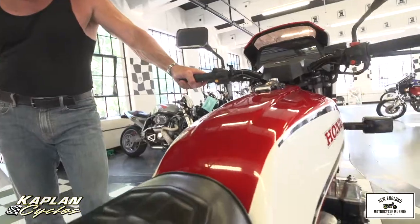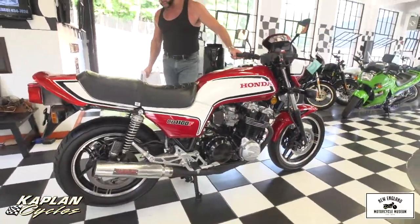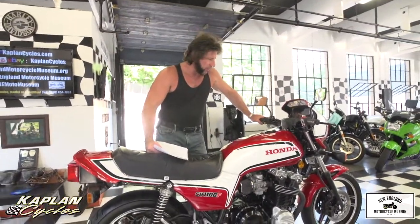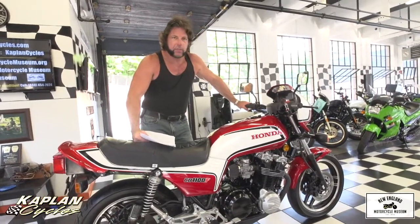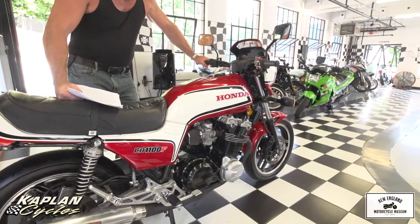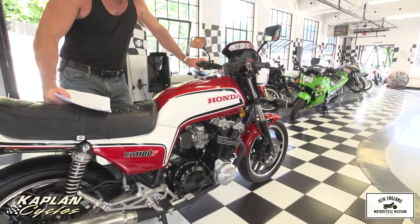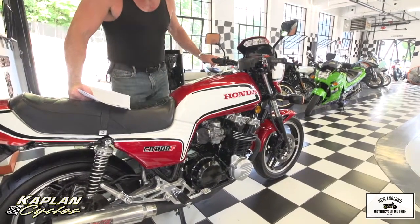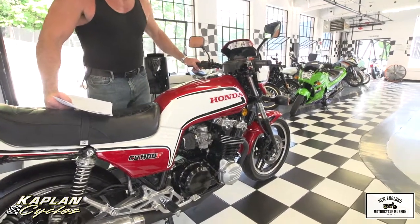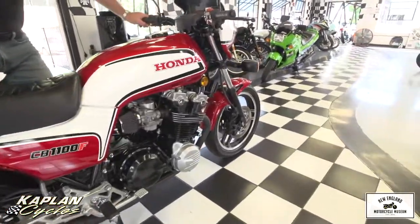I bought this from a guy in Columbia, Connecticut, about 10 miles from our shop, who grew up running in the same circles that I did. He's a mutual friend and he told me this bike ran beautifully when he parked it — he just let it sit for a while. Of course the carburetor's gummed up and the starter clutch is stuck. Just to confirm what he said was true, we did the compression test and the leak-down test, and I can promise you the cylinders are going to be okay based on our analysis.